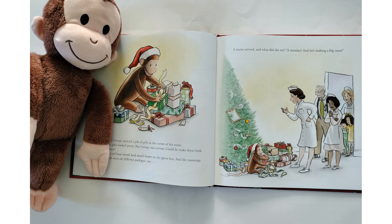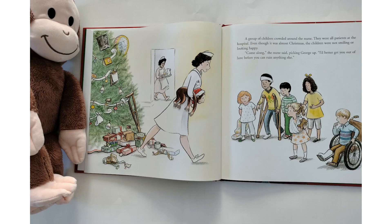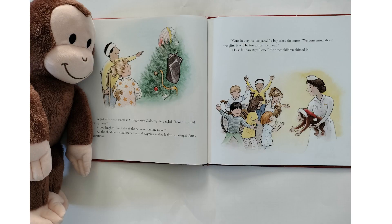A nurse arrived, and what did she see? A monkey — and he's making a big mess! A group of children crowded around the nurse. They were all patients at the hospital. Even though it was almost Christmas, the children were not smiling or looking happy. "Come along," the nurse said, picking George up. "I'd better get you out of here before you can ruin anything else." A girl with a cast stared at George's tree. Suddenly she giggled. "Look," she said, "it's my x-ray." A boy laughed, "And there's the balloon from my room." All the children started chattering and laughing as they looked at George's funny decorations.